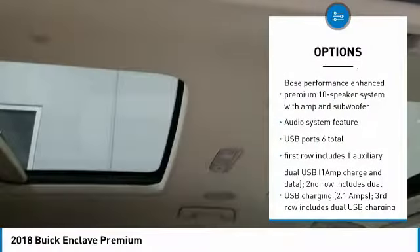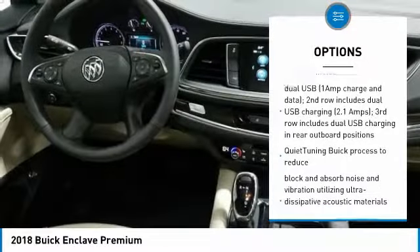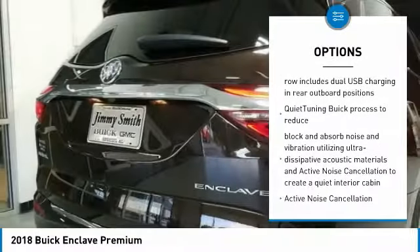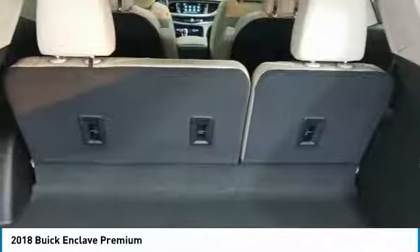Stability control, traction control, air conditioning, keyless start, cruise control, FWD, AM-FM stereo radio, universal garage door opener, heated steering wheel.